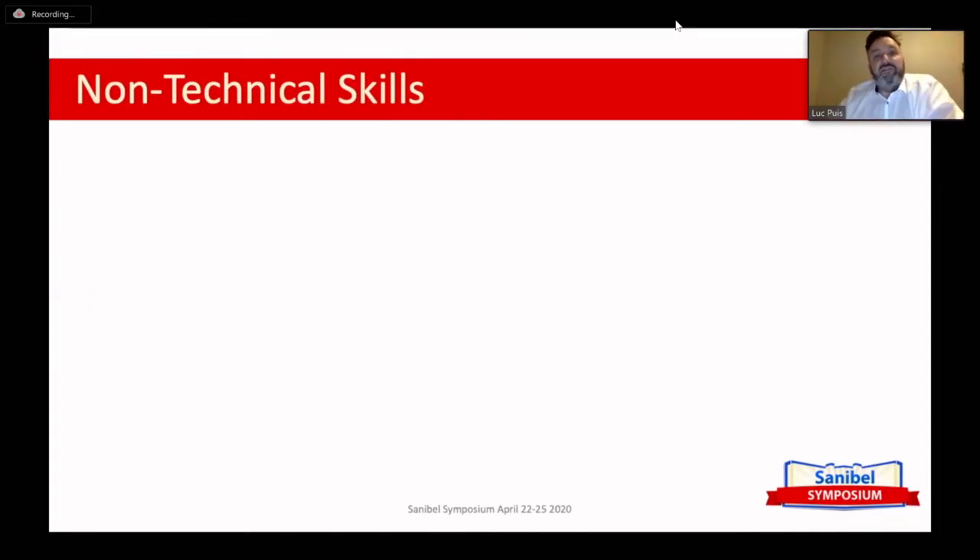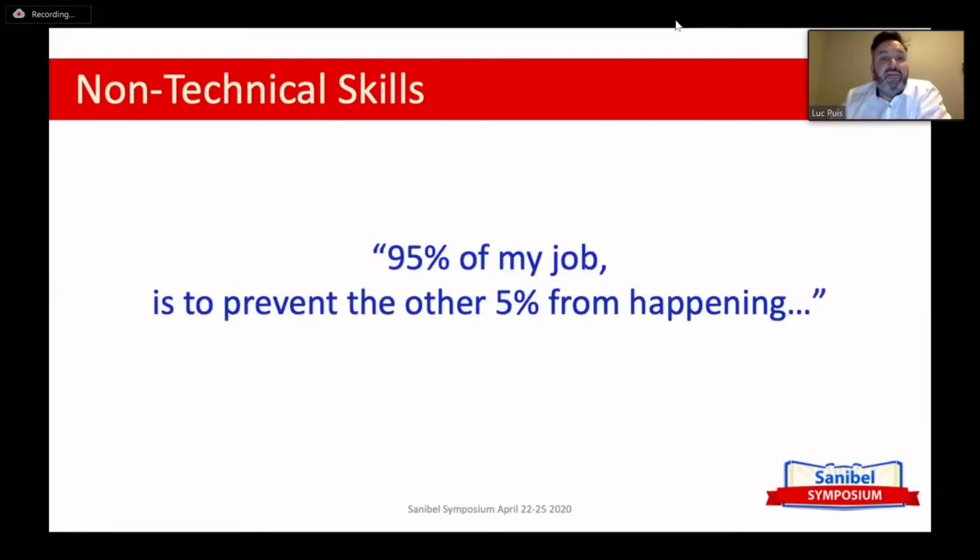Non-technical skills. As you all know, cardiac surgery is a very complex and somewhat stressful environment, which requires not only a lot of knowledge and technical skills and experience, but also non-technical skills. I've often described my job as: 95% of my job is to prevent the other 5% from happening. It's really all about checking and making sure that all the bad things that can happen will not happen.